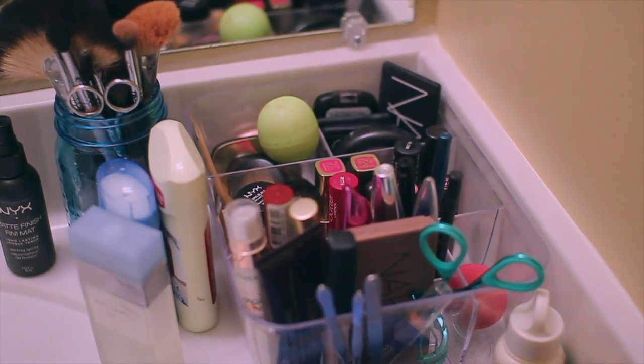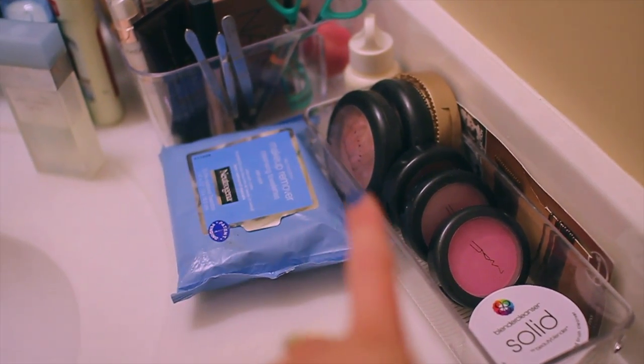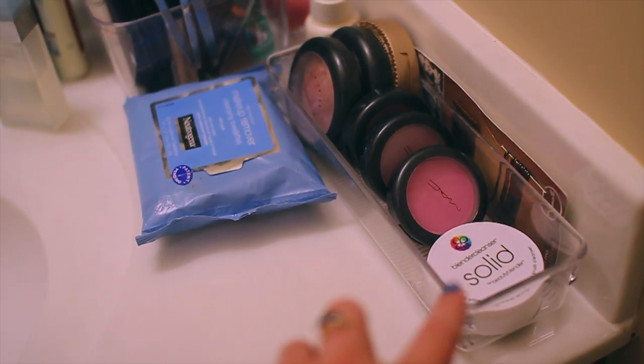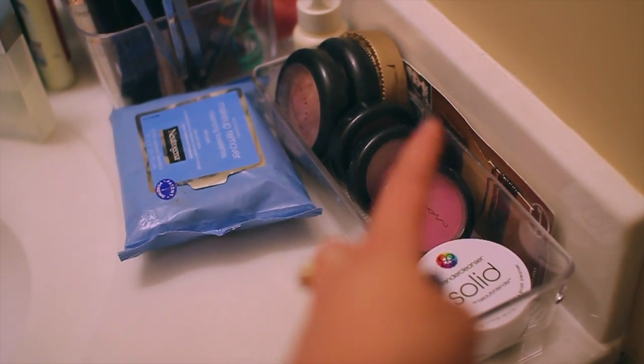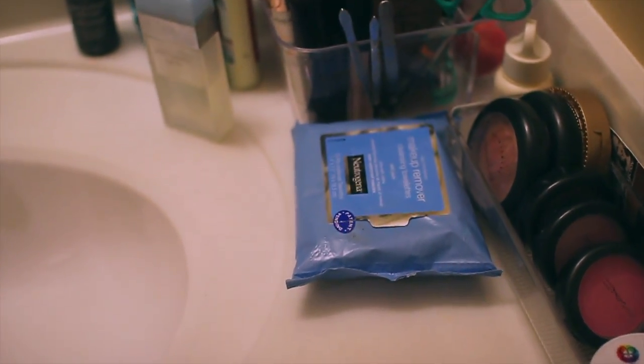Give this video a thumbs up if you want to see an updated college makeup routine video and I'll do that. Here are my blushes, my mineralized skin finish, my beauty blender cleanser, some bobby pins, and then my go-to makeup wipes, which I use every single day without fail.